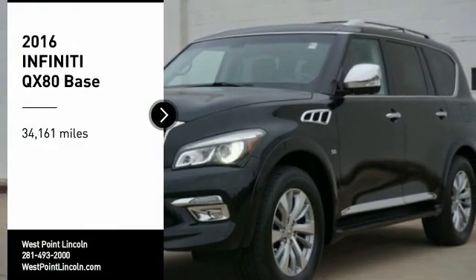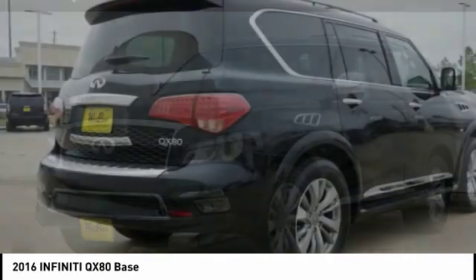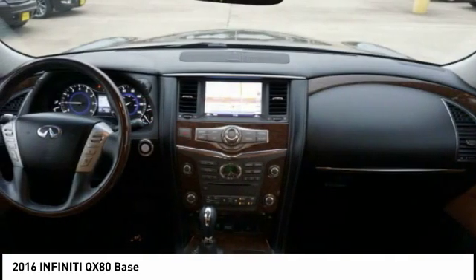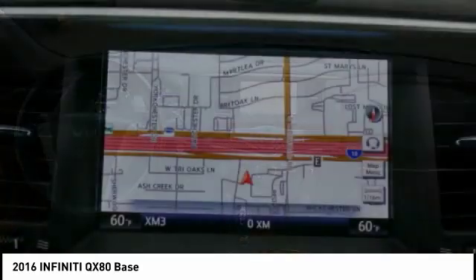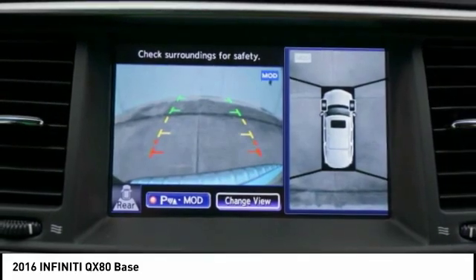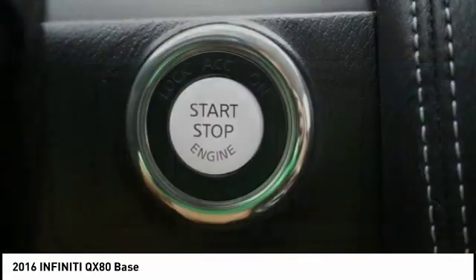Make a great choice today with the 2016 Infiniti QX80. If you are in the market for a full-size luxury SUV with all the latest technology to make driving easier, look no further than the Infiniti QX80. It packs a strong engine, excellent manners, and a well-equipped cabin.